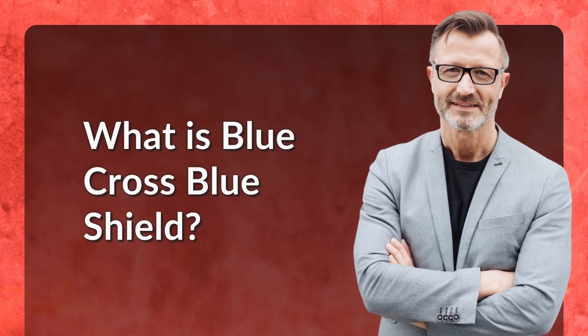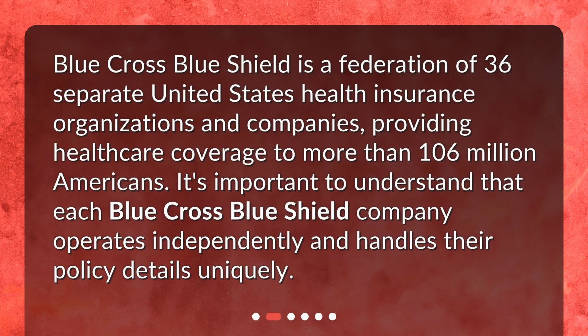What is Blue Cross Blue Shield? Blue Cross Blue Shield is a federation of 36 separate United States health insurance organizations and companies, providing health care coverage to more than 106 million Americans. It's important to understand that each Blue Cross Blue Shield company operates independently and handles their policy details uniquely.